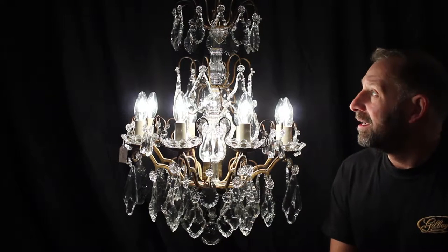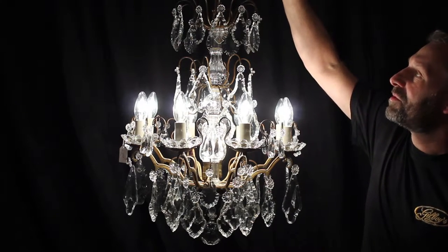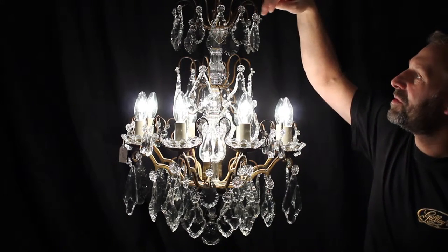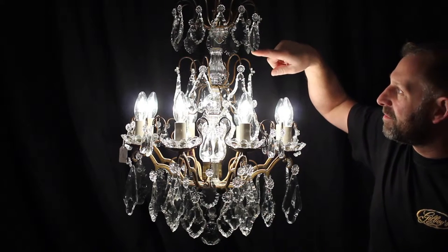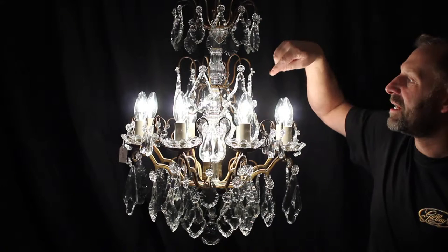We have this great big tier — this crown at the top which has got 12 glass droplets on them, each with these glass rosettes, leading down to this fluted stem break, then another tier of six with larger pendalogues.